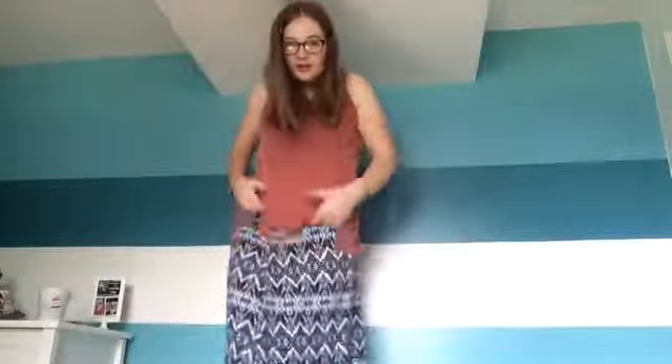I got this maxi skirt from Plato's Closet. It's super cute — it's kind of Aztec-y. This is another maxi skirt. You guys probably can't tell because I'm so far away, but it's striped. It's super cute and comfortable.